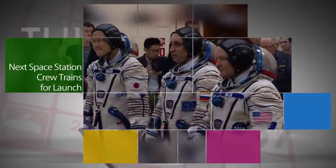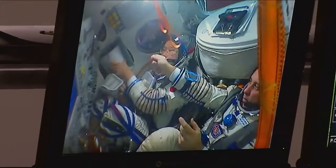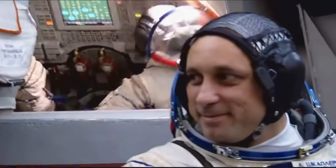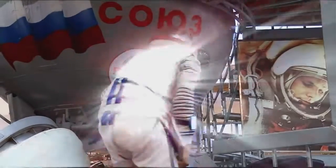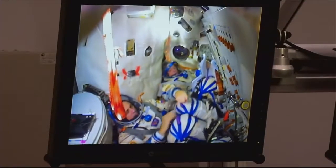Expedition 54/55, the next crew headed to the International Space Station, were in Star City, Russia this week, getting ready for their upcoming launch to the orbiting outpost. NASA astronaut Scott Tingle, Anton Shkaplerov of Roscosmos, and Norishige Kanai of the Japan Aerospace Exploration Agency are set to launch on December 17 from the Baikonur Cosmodrome in Kazakhstan.